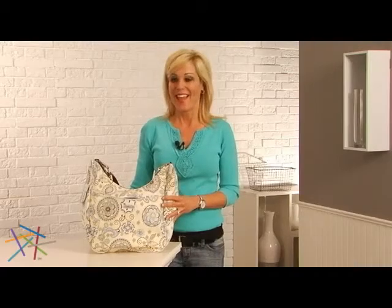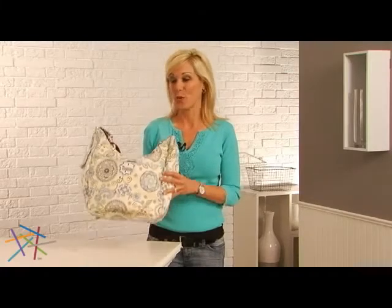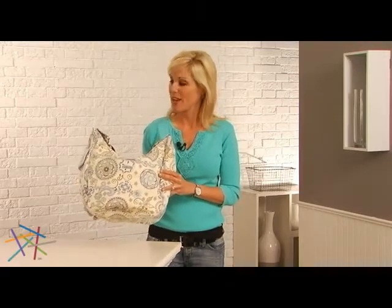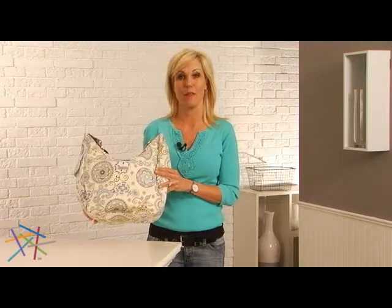Hi, I'm Veronica with Hayneedle, and here from Bumble Bags is a great diaper bag. This is the Chloe. It's a convertible cruiser, and we're showing it in the color of Buttercup Bliss.